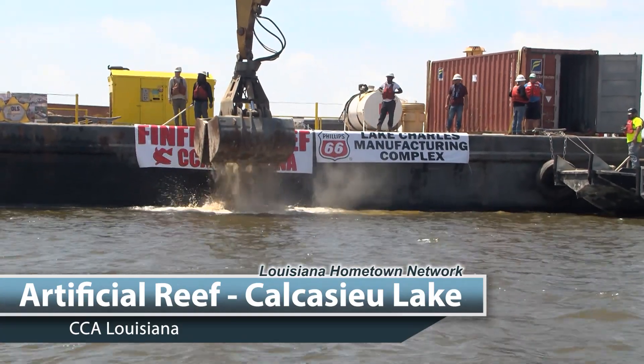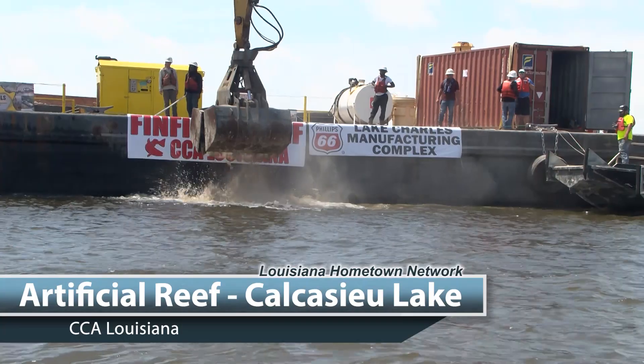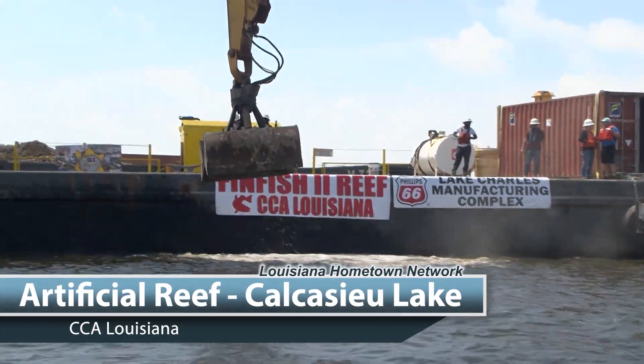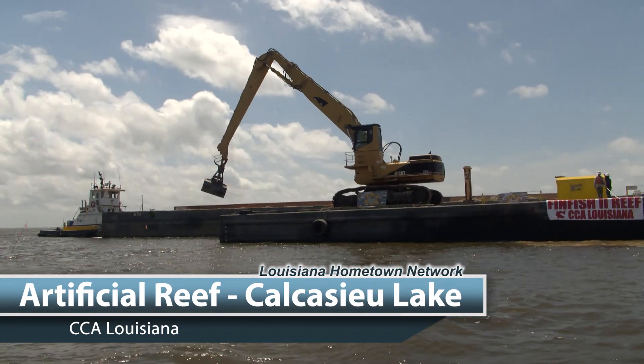We've got this recycled concrete that came off of road projects. It's been cleaned and crushed and it's made ready to use. We have it out there on barges and we're going to be placing it on the bottom of Calcasieu Lake to create this new habitat.